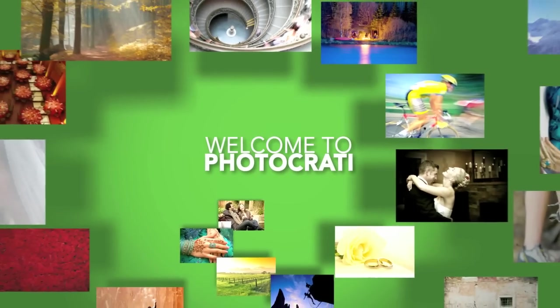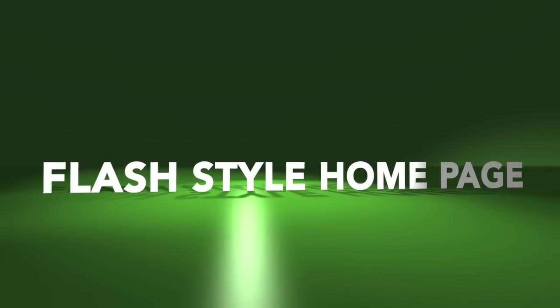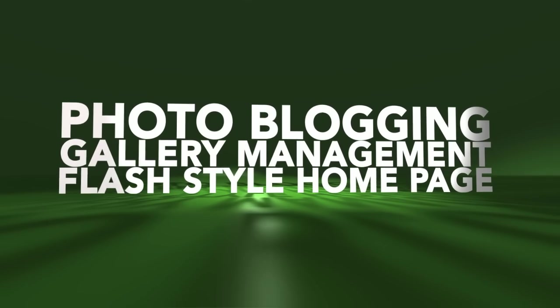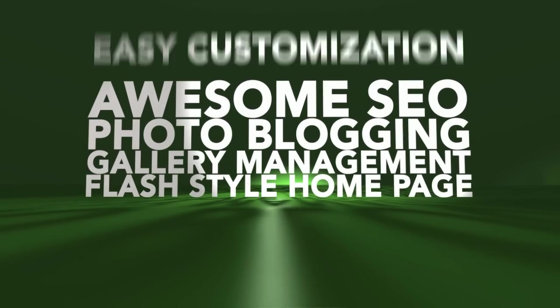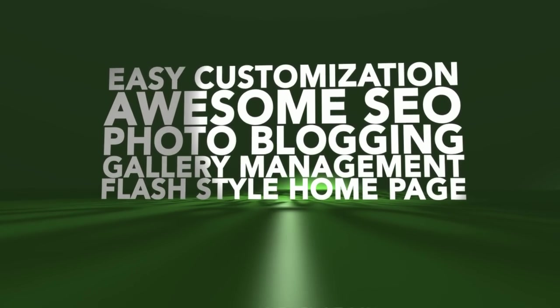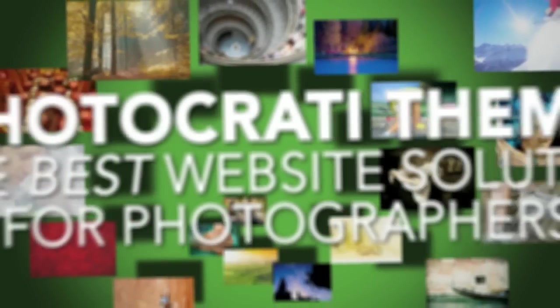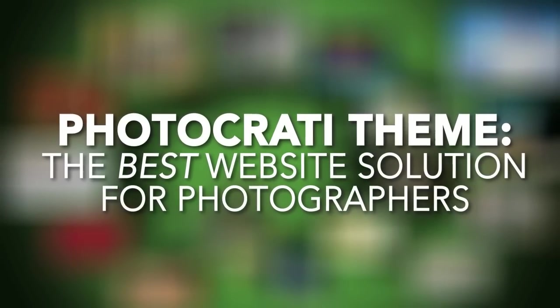If you're anything like the thousands of others in the PhotoKratty community, you're looking for things like a flash style homepage, great gallery management, powerful photo blogging, great SEO, a site that's easy to customize, and you want it all for a great price. In the rest of this video, we'd like to share why we think the PhotoKratty Super Theme is one of the best website solutions on the market for photographers today.